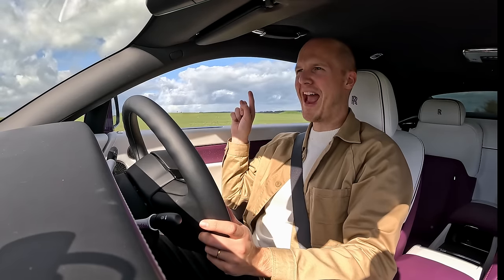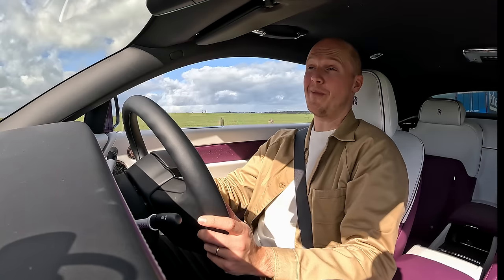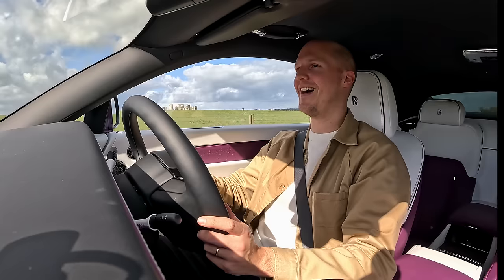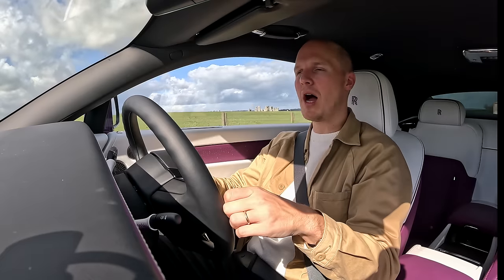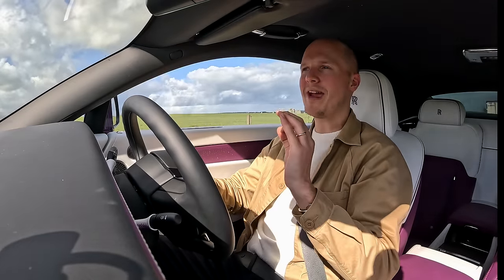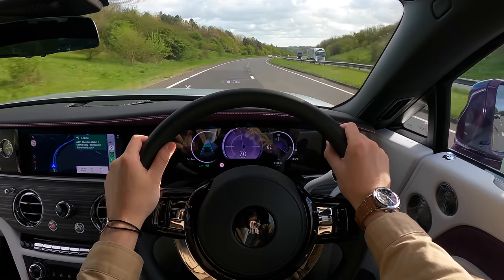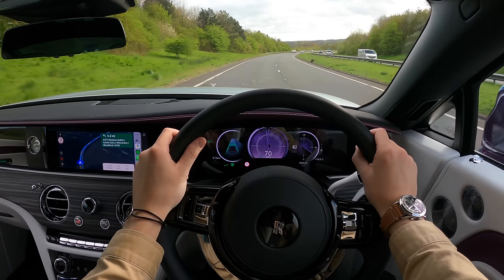From one of Britain's oldest monuments, Stonehenge, to one of their newest — the Spectre. Would you call this a monument? You could. It's heavy enough and as we've just explained, big enough. Some 80 miles into my journey, I feel like I'm starting to figure out what makes driving this Rolls-Royce so special. This car has 577 horsepower and around 900 Newton metres of torque.